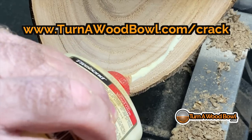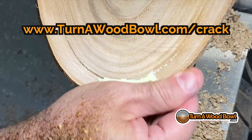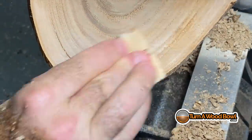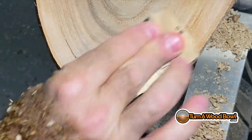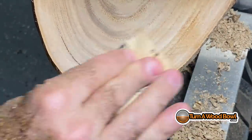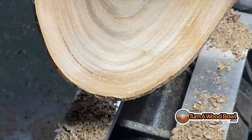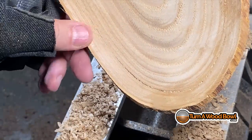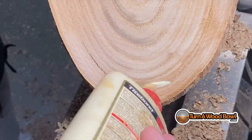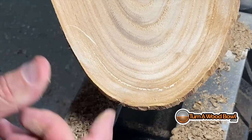We're going to use this crack-filling technique again on the interior of the bowl, just like we did on the exterior. Check out turnerwoodbowl.com/crack for all the details. Basically work that glue down into the wood well, then sand with the grain until you've coated over the glue. You don't have to wait for it to dry — it fixes down into the crack, hardens, and cures. Work small areas at a time — only about an inch or two at a time, done really well.